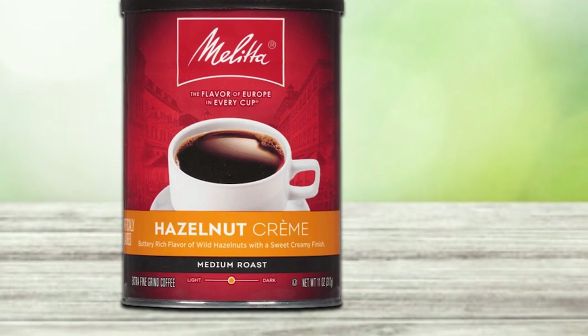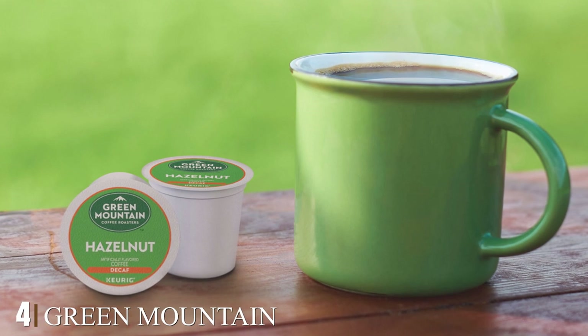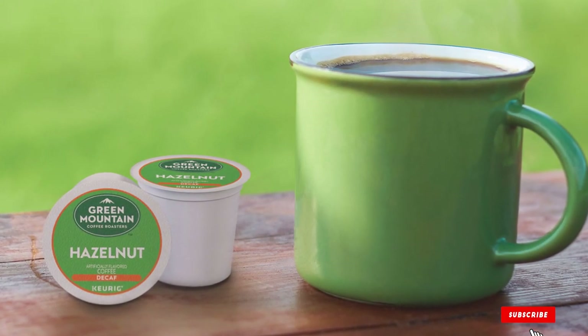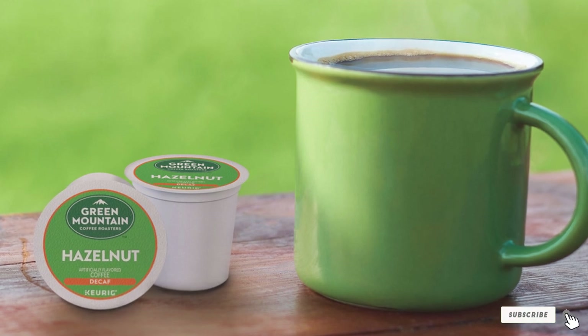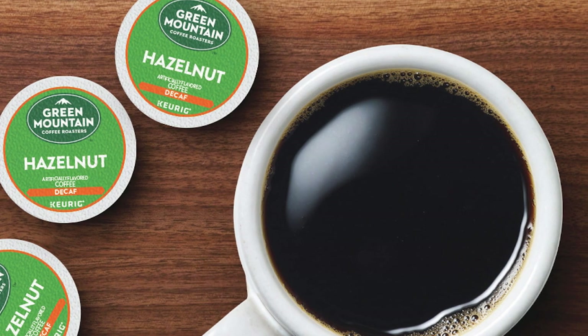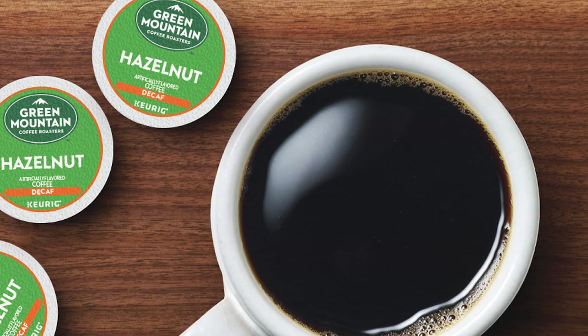Next at number four we have Green Mountain Coffee hazelnut decaf. If you'd like to enjoy the taste of hazelnut coffee without having to stay awake for hours afterwards, look no further. These decaf hazelnut coffee pods by Green Mountain are perfect for your needs. It is a light roast coffee that has a fiery sweet flavor of roasted nuts.